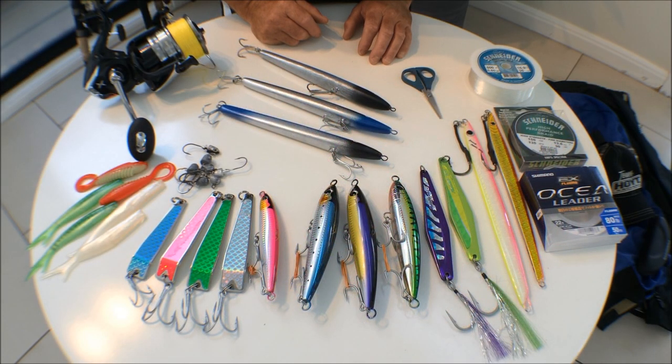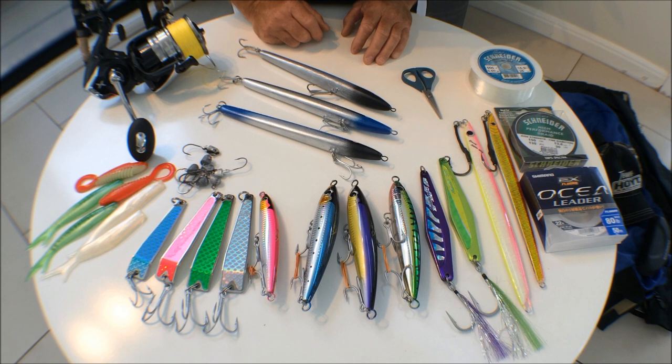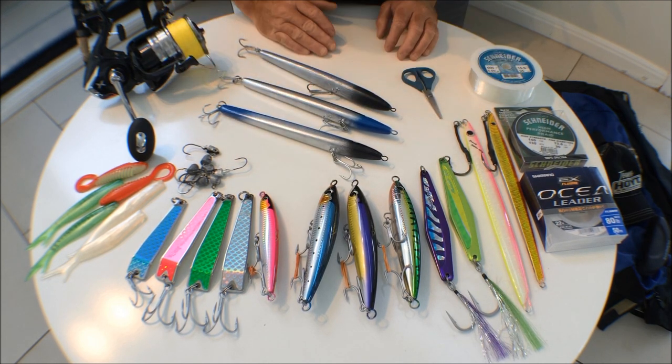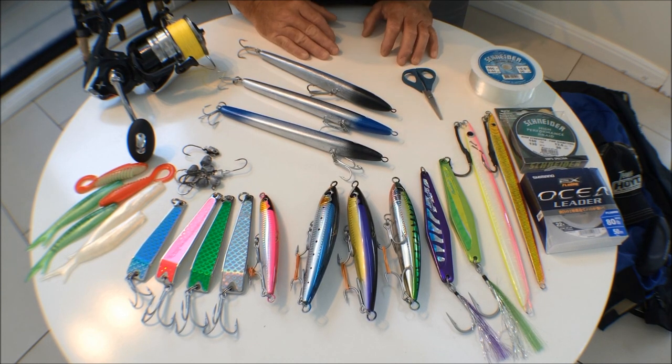The spot we're heading to in New Zealand is called the Ranfurley Banks — it's about three hours from Rotorua, so we're flying into Rotorua. This spot is regarded as one of the hottest spots for catching big kingfish on surface lures, and as you can see in front of me, we've got a nice mix of coloured lures, jigs, and stuff like that.